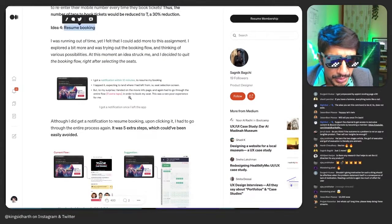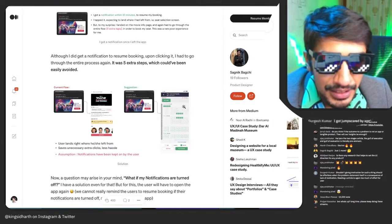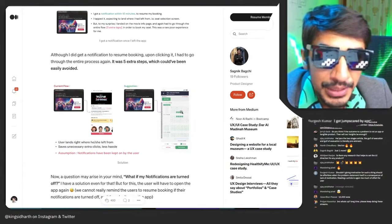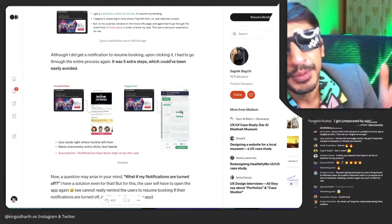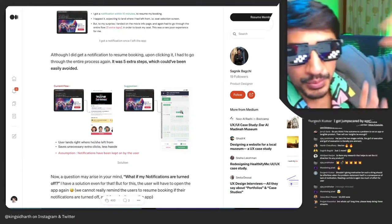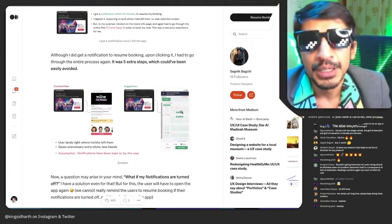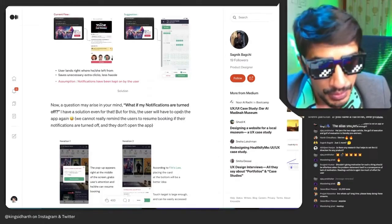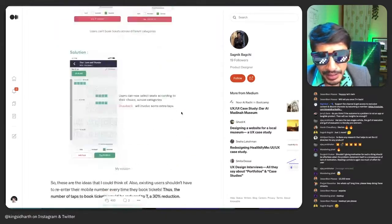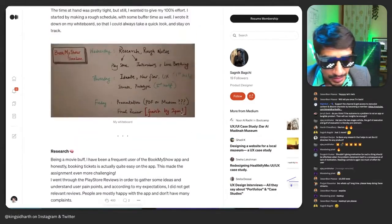A 'resume booking' — or 'continue booking' — feature is an interesting idea. There's actually a reason they don't do this: when you select seats, BookMyShow reserves those seats while you're booking so nobody else can grab them. That's why you sometimes see a countdown timer or 'session expired.' So for them it's difficult to build a 'continue booking' option — but a noble idea nevertheless. What I like about your case study is that it was opinionated and clear about the sources of those opinions.